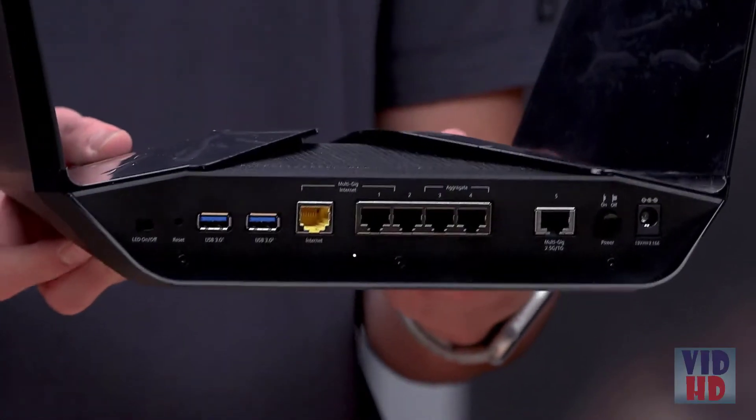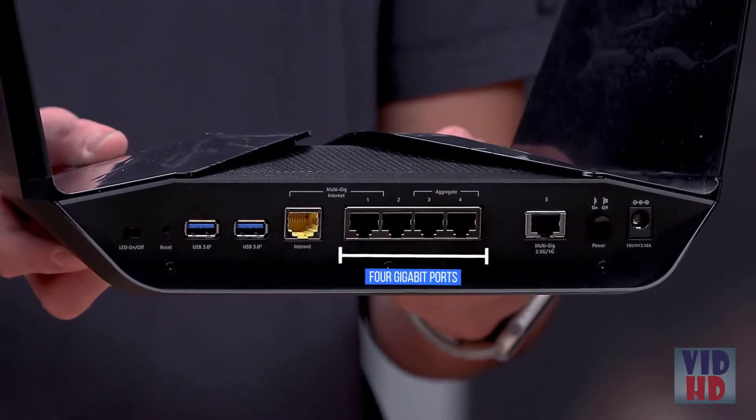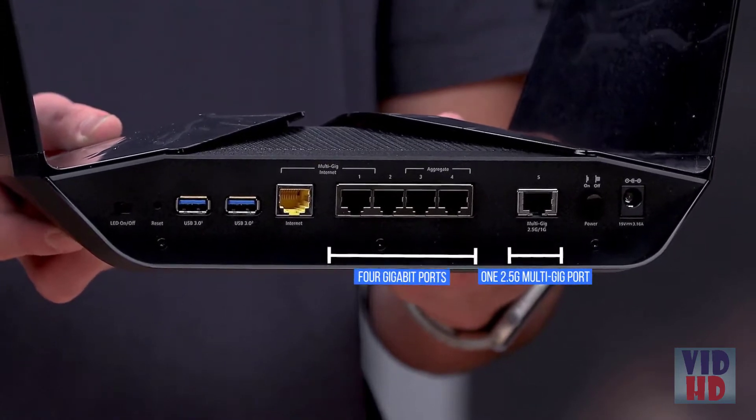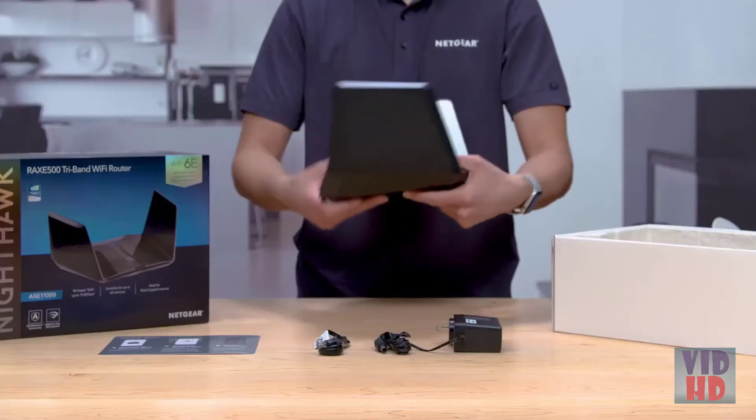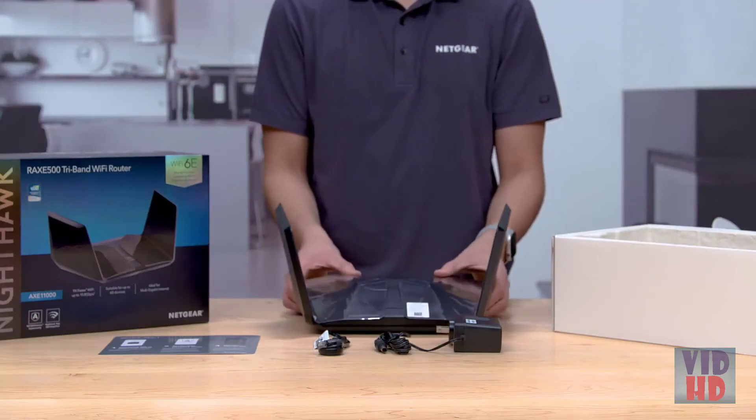On the back of the unit, you can see four gigabit ports, one 2.5G multi-gig port, and two USB 3 ports. Your router is now ready to be installed.